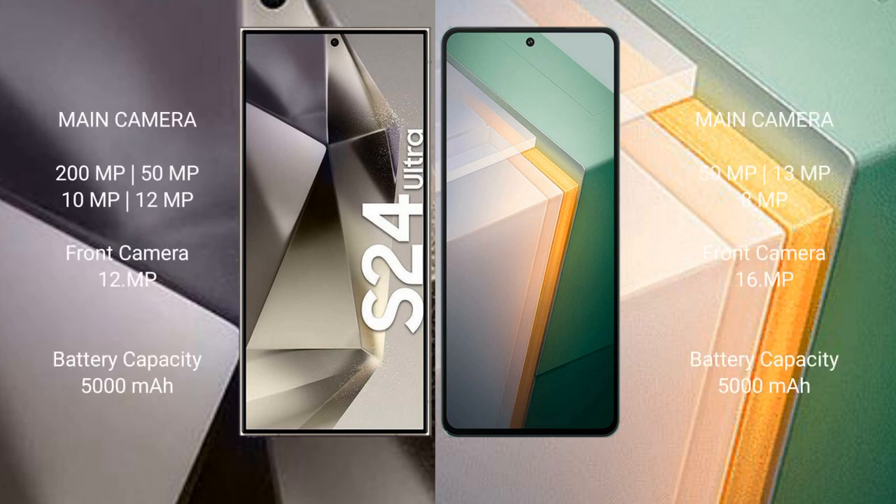The Samsung Galaxy S24 Ultra features a quad rear camera setup of 200MP plus 15MP plus 10MP plus 12MP, and a 12MP front camera. The Vivo iQOO 11 features a triple rear camera setup of 50MP plus 13MP plus 8MP, and a 16MP front camera.